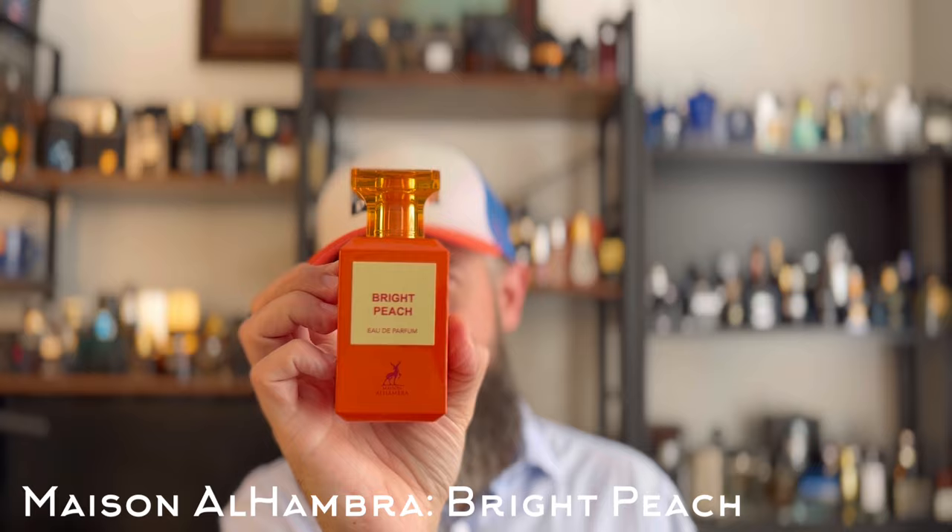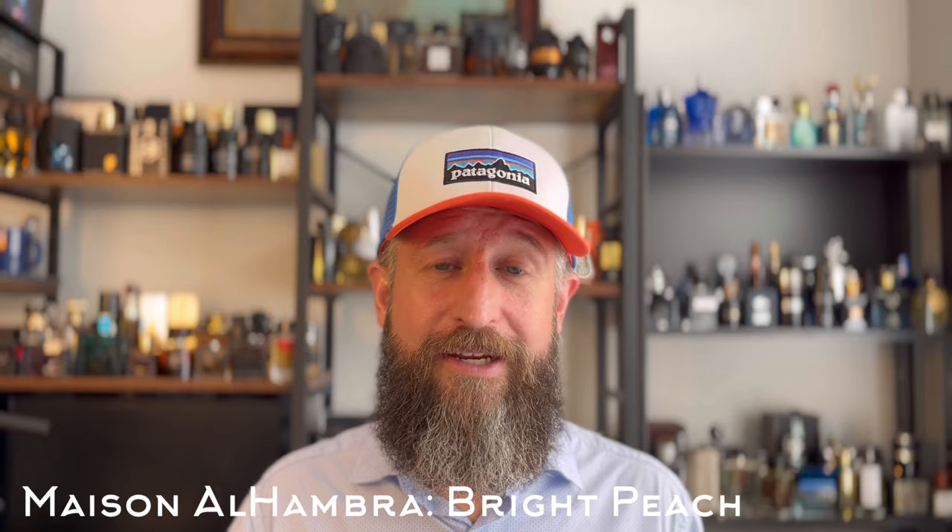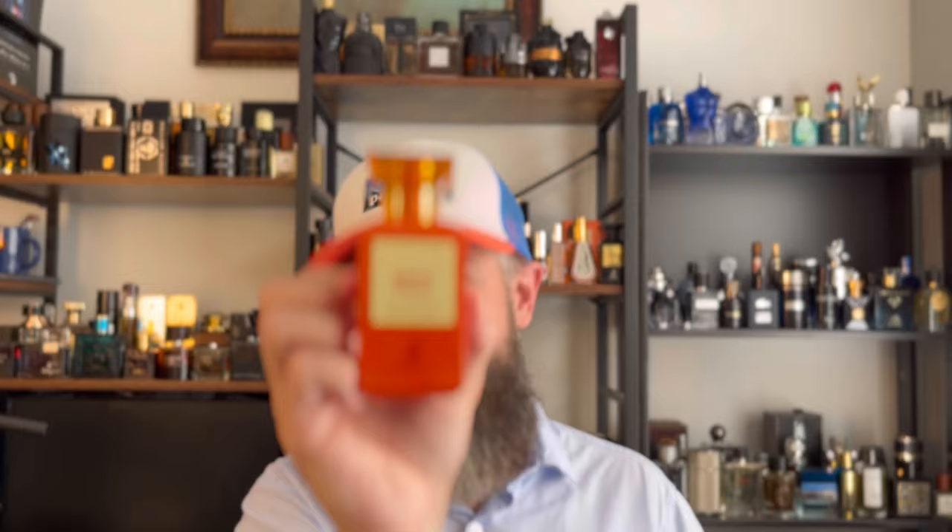Next we'll go with one that says 'bright' right on the label. This is a clone of Tom Ford Bitter Peach — this is Maison Alhambra Bright Peach. It's very similar to Bitter Peach except the bright peachiness is really increased. It's basically a bright peach fragrance with a touch of booze and a touch of powderiness. It's definitely unisex — my wife thinks it smells masculine, but I think it leans maybe a touch feminine. It's not only a summer fragrance; it's got enough sweetness and heaviness that it could work all year round.